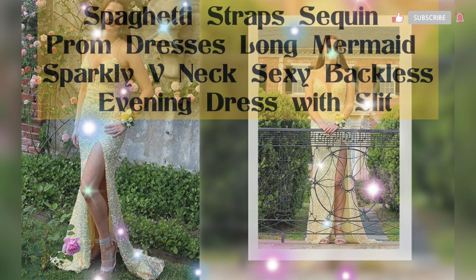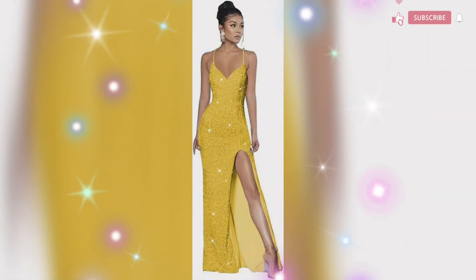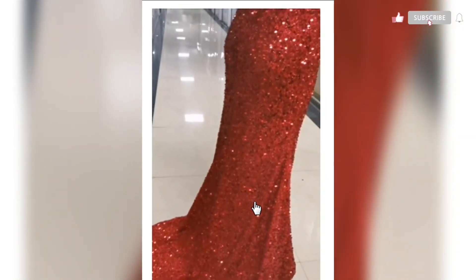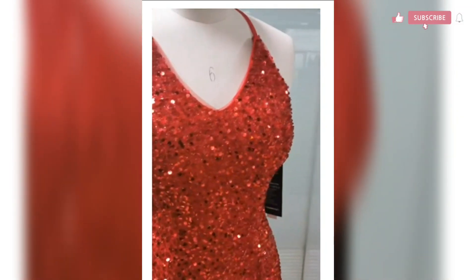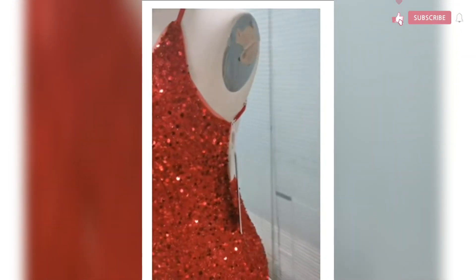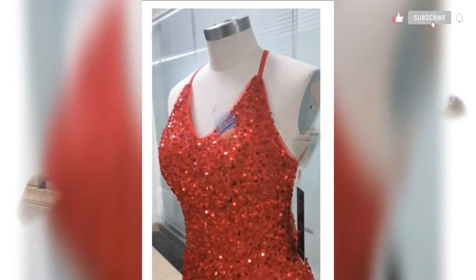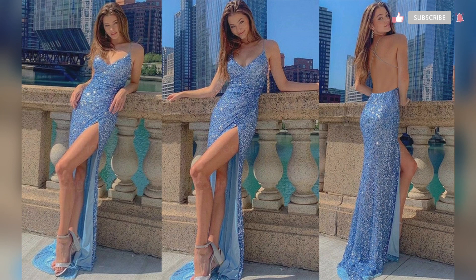Next is an evening dress. This prom dress is beautiful and elegant — the fabric is sequin with some stretch. The sequin makes it heavy but the dress looks more expensive than it is. It has a V-neck, side slit, and is sleeveless — it looks like a mermaid formal gown. You can dress it up with high heels, a small clutch, and beautiful accessories. I highly recommend this dress.